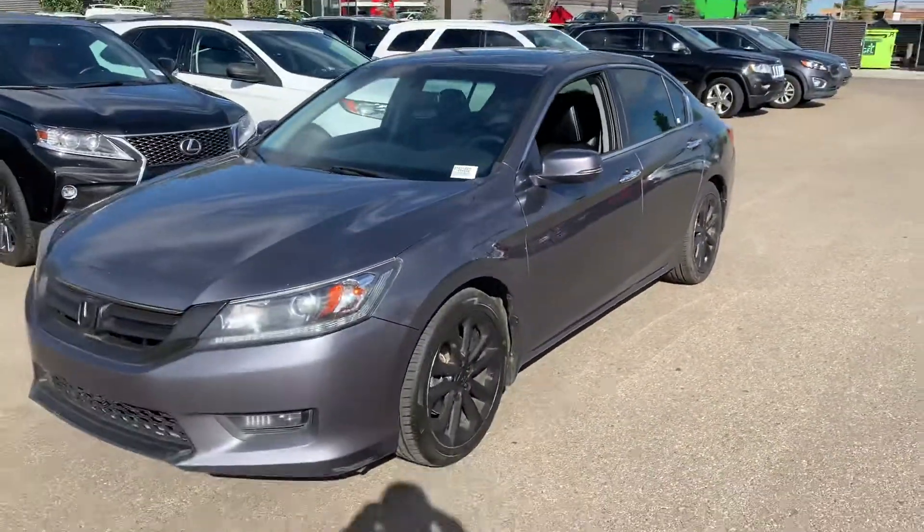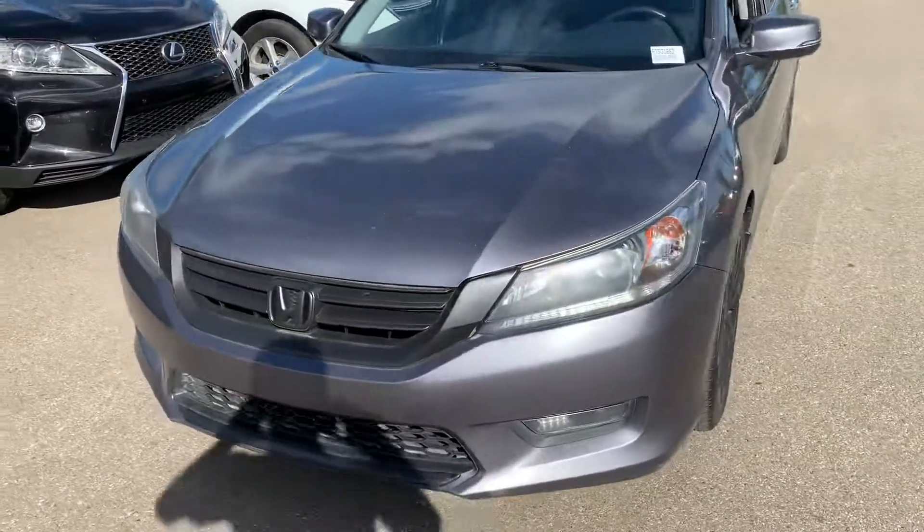And yeah, there's a quick look at the 2015 Honda Accord — let me know what you think.